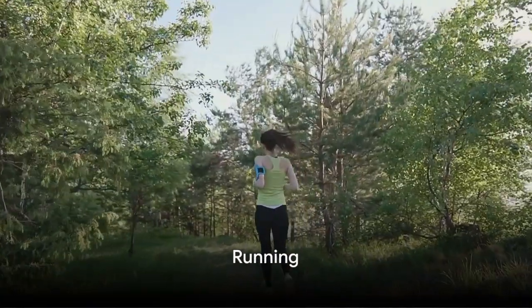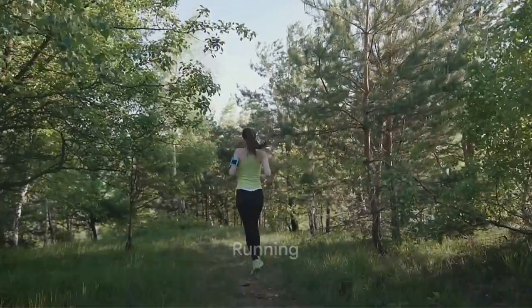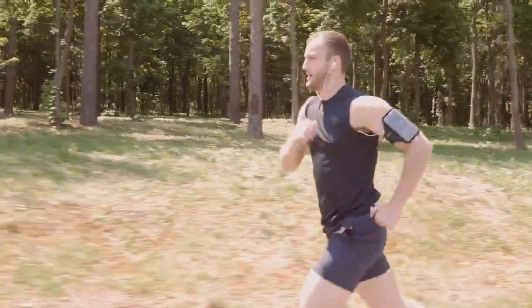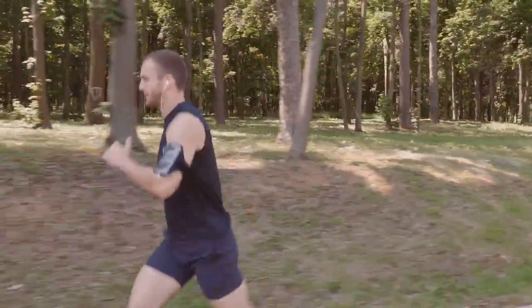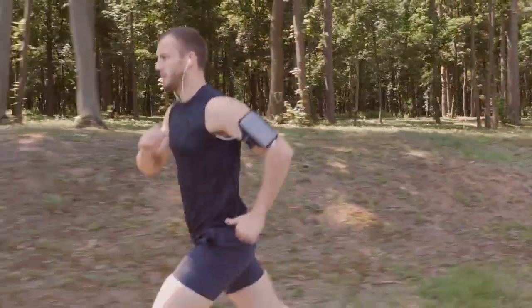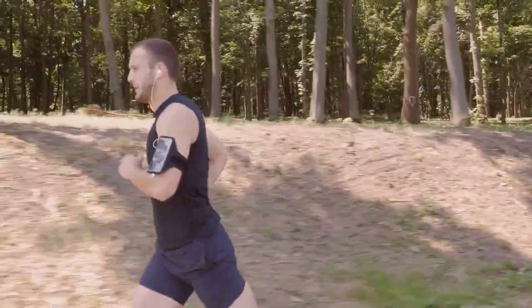Running is a classic heart healthy exercise, whether you're a casual jogger or a marathon runner. Running improves heart health, boosts your mood, and can even help you live longer.